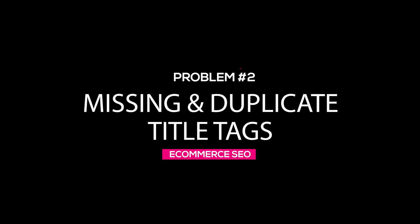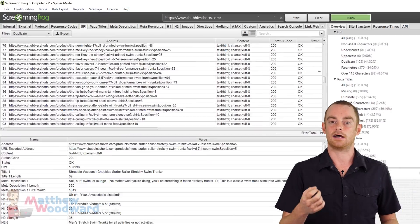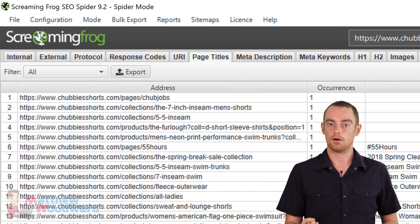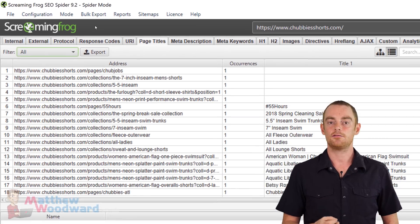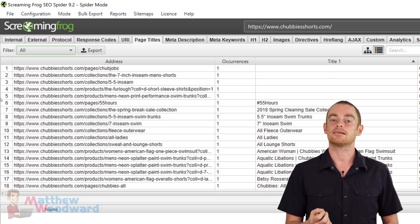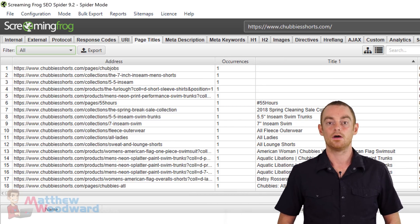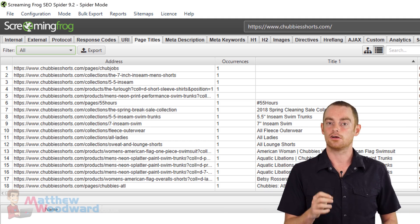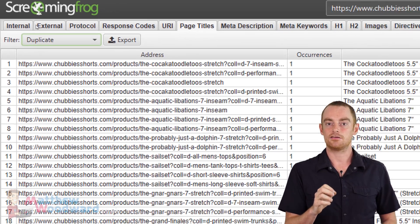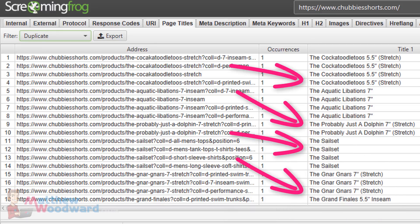Next, you should check for missing or duplicate title tags, as these are one of the most important on-page SEO elements for your store. Just go to the page titles tab, select the missing option, and you will see a list of pages that are missing their title tags. All you have to do is add a title tag to each of these pages to take care of that. Once that is done, change the filter to duplicate and make sure that you update each of these duplicate title tags with a unique title tag for each page.